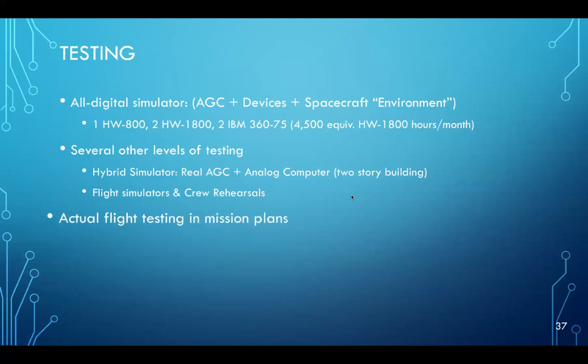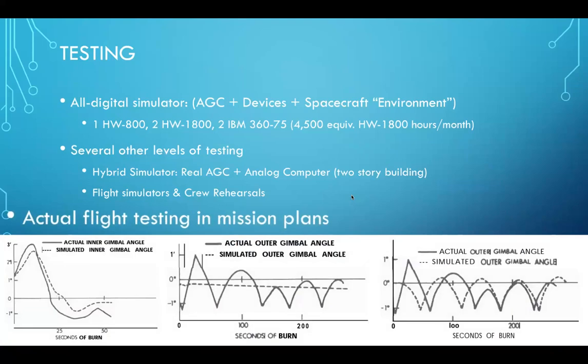One really key part of testing was in-flight testing. This is data from Apollo 9. In the middle, they were comparing simulated to actual outer gimbal engine gimbal angles on the lunar module descent stage. There was a huge discrepancy between simulated and actual data. They discovered they weren't modeling one of the bending modes of the spacecraft correctly. They added that into the all-digital simulator and got much better agreement with the data — and discovered this problem after running the Apollo 9 mission testing the lunar module in Earth orbit.